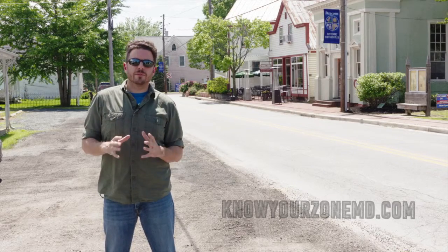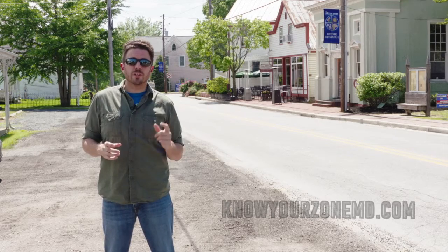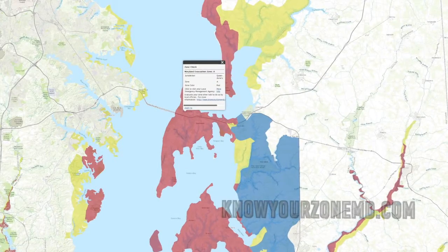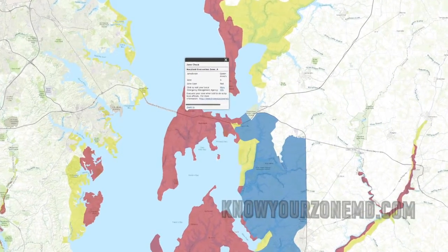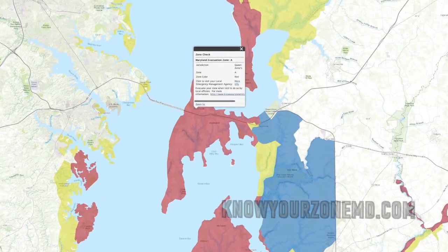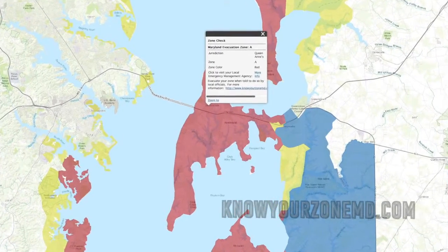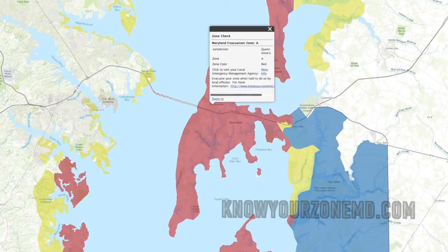I'm standing here in downtown Stevensville on Kent Island to let you know that Stevensville and Kent Island is directly in Zone A. What is Zone A? Zone A is the part of Queen Anne's County that is going to be affected the most when we have hurricanes or severe tidal flooding that will hit this area during hurricane season.